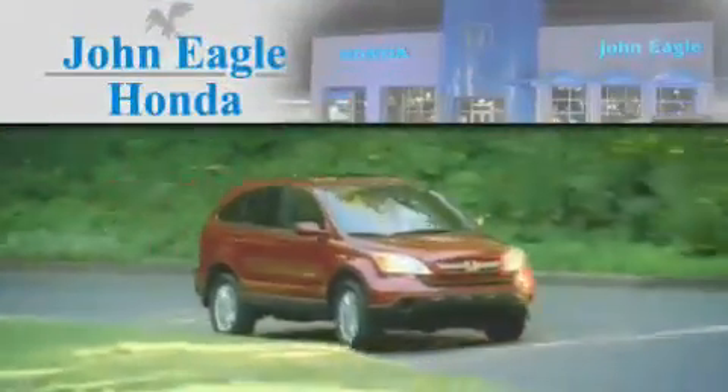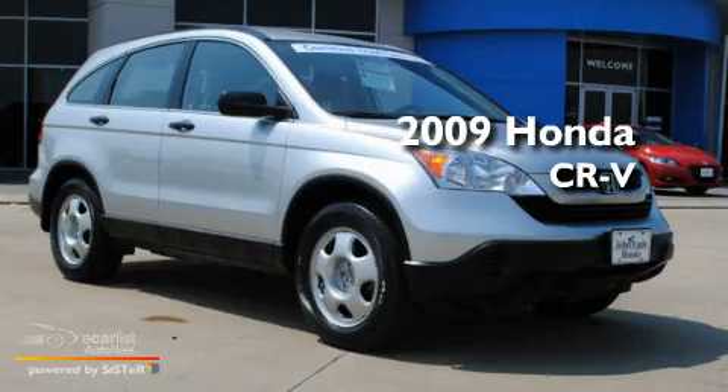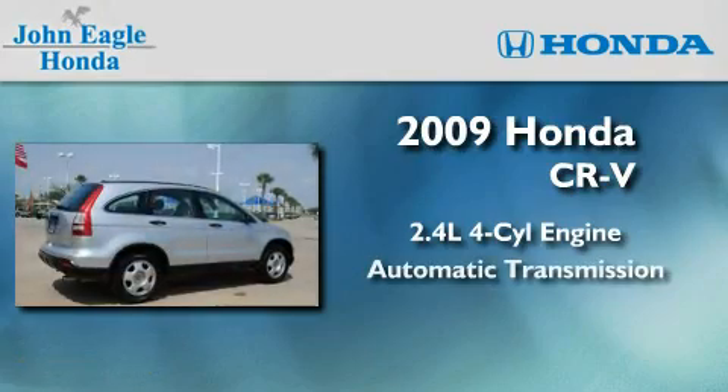Another fine vehicle offered by John Eagle Honda of Houston. This is a certified pre-owned 2009 Honda CR-V. It features a 2.4-liter four-cylinder engine and an automatic transmission.